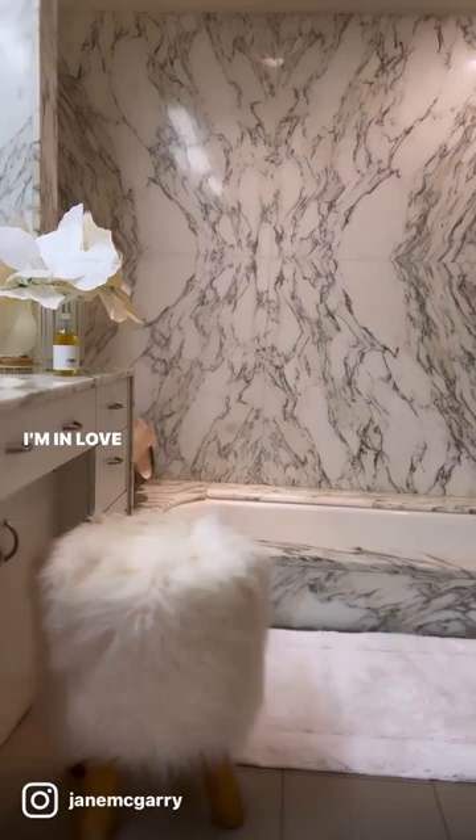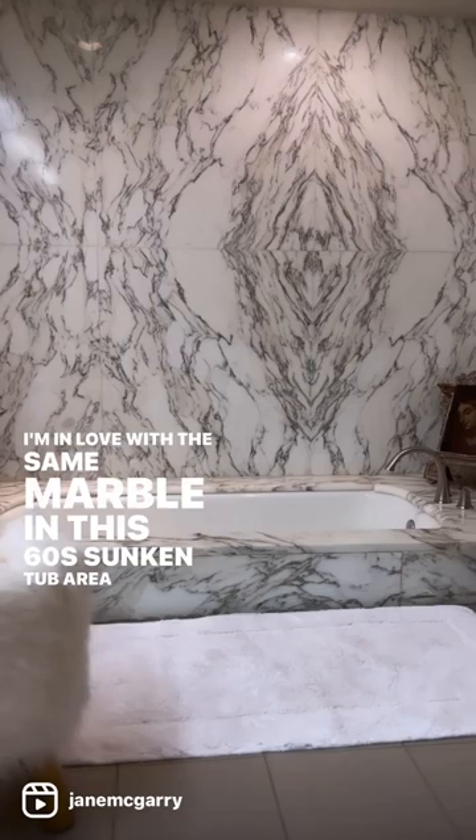I'm in love with the same marble in this 60s sunken tub area of my master. I love decorating and I can't wait to show you some of the rest of my house next time.